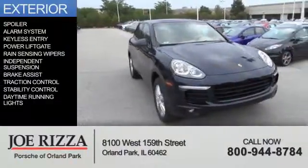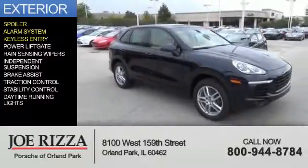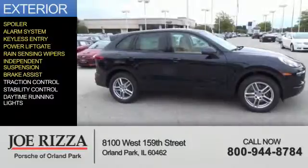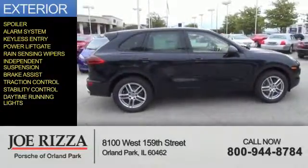The features include a spoiler, an alarm system, keyless entry, power lift gate, rain-sensing wipers, independent suspension, brake assist, traction control, stability control, and daytime running lights.